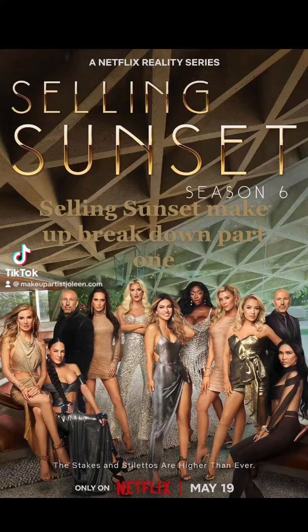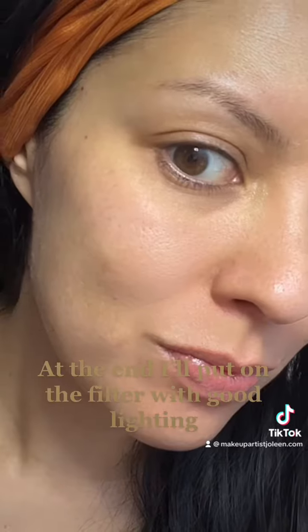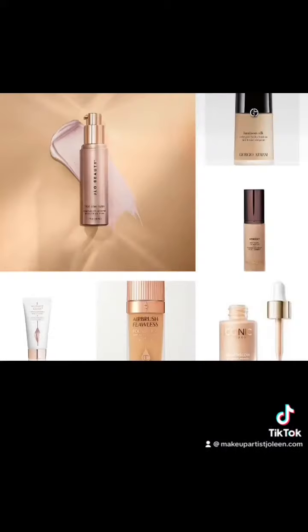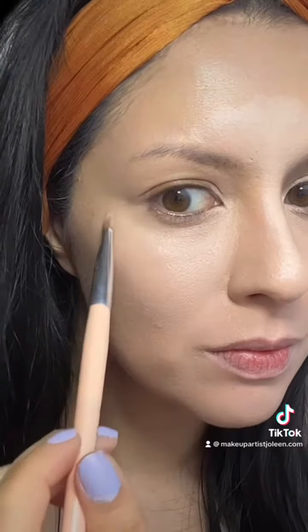Selling Sunset Makeup Breakdown Part 1. We're going to go ahead and start with Chrischelle. I'll put the selfie light and filter on at the very end. Looks like they only highlight — they do not contour — and they only highlight the center, ending at the end of the eye.